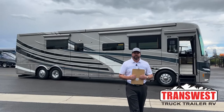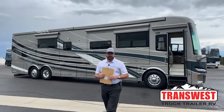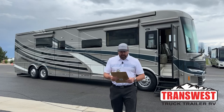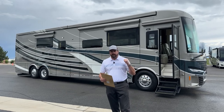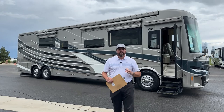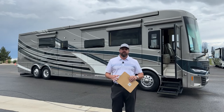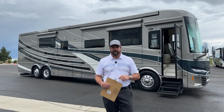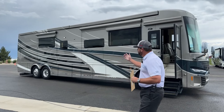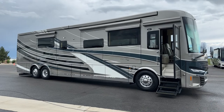Good morning, everybody. This is Grant Russell with TransWest Truck Trailer RV in Frederick, Colorado. Hope everybody's doing well today. We can avoid some showers this morning — we've been getting a little bit, you can see the asphalt's a little wet — but we're going to try to get around this coach before the next storm rolls in. As you can see behind me, we've got a 2023 Newmar King Air. This is a new floor plan for 2023 called the 4596. It's a very stunning exterior with the standard Lagoon Graphics.